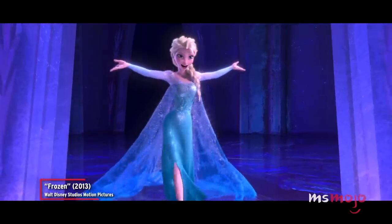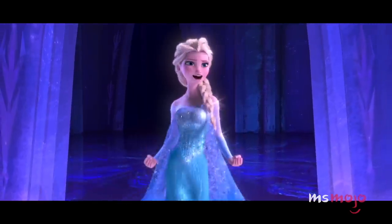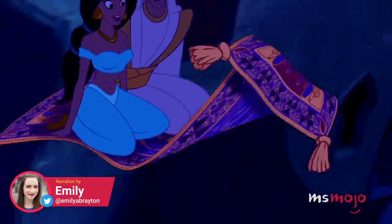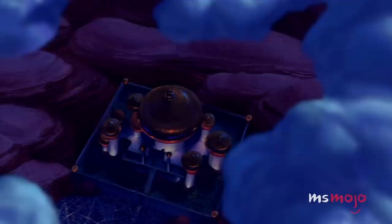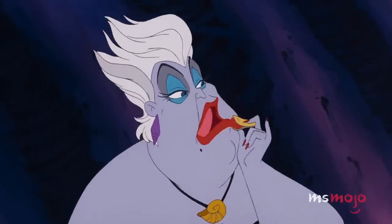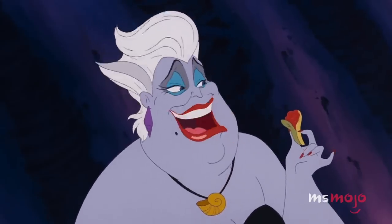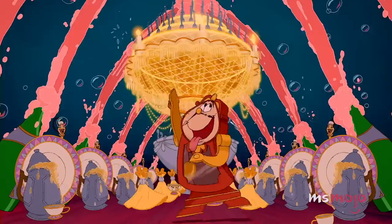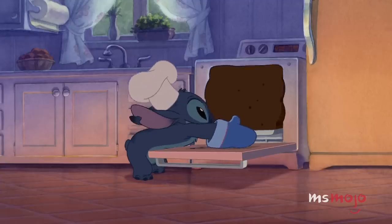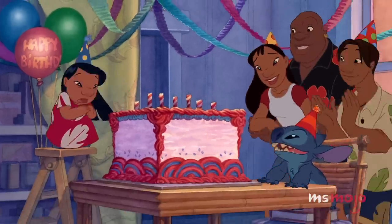Welcome to Ms. Mojo, and today we're counting down our picks for the Top 20 Oddly Satisfying Disney Moments. For this list, we'll be looking at the most relaxing and appealing moments in Disney's animated features. From perfect fits to intriguing texture to visual symmetry, these picks are basically unintentional ASMR. Which of these moments do you think about the most often? Let us know in the comments below.